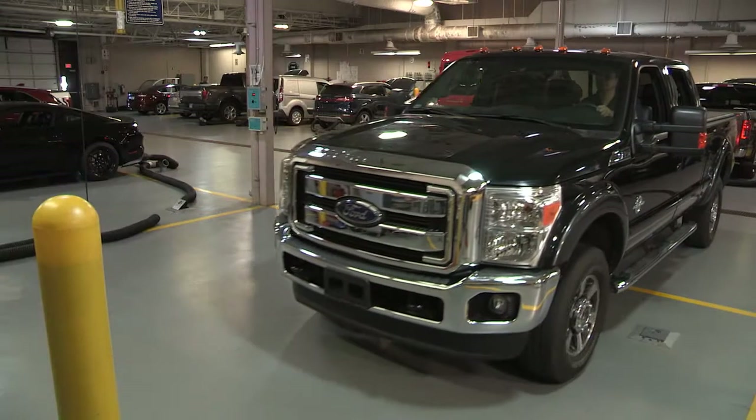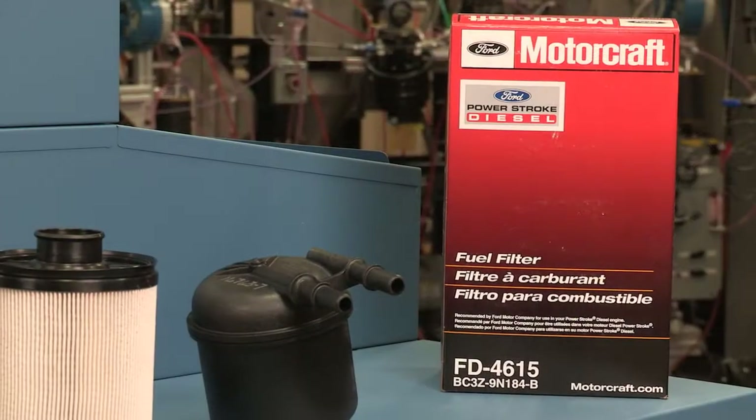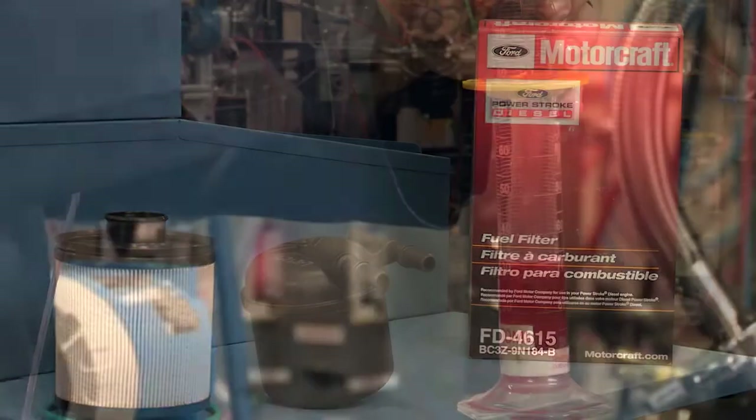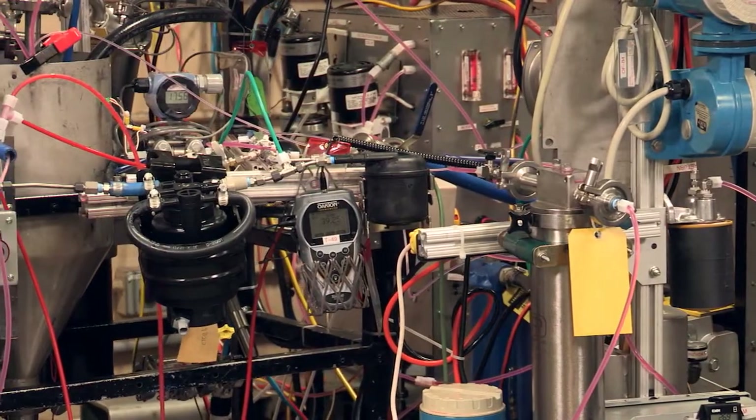Neither of these are situations you want to put your engine through. You could choose any brand of fuel filters for your Ford or Lincoln vehicle, but why take the chance? Choose the ones that have been rigorously tested to meet the OEM specifications of your vehicle. Choose Motorcraft.